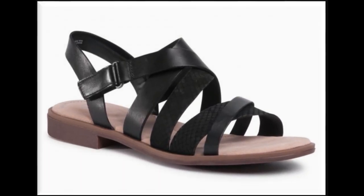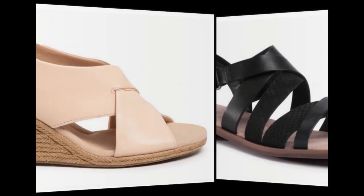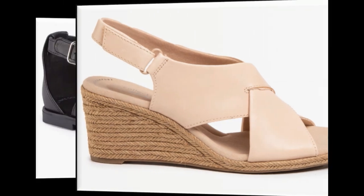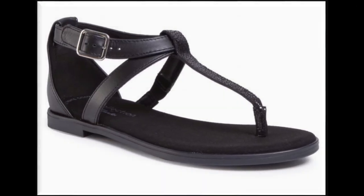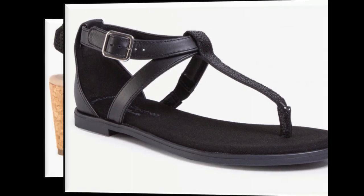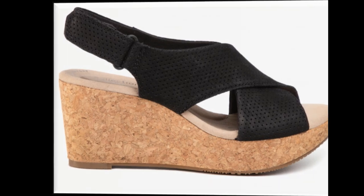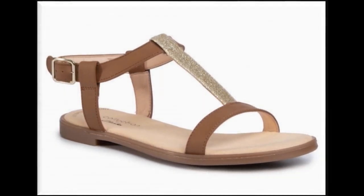All types of straps — thin, medium, and wide — are used to design the footwear. Sandals are designed with double, triple, or multi-strap and T-strap styles. Back-closed design is a best design for girls. White cross-strap sling-back wedge and platform heels are the best designs for all age group ladies.